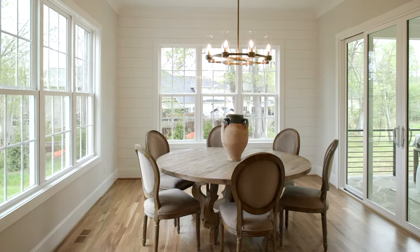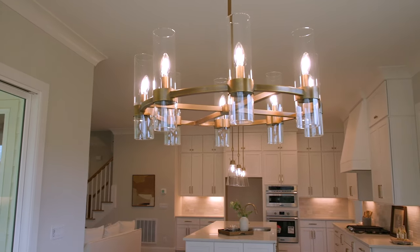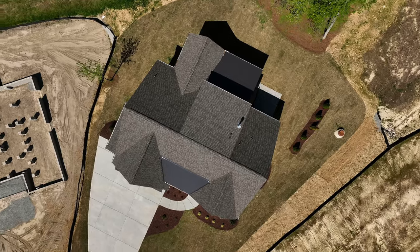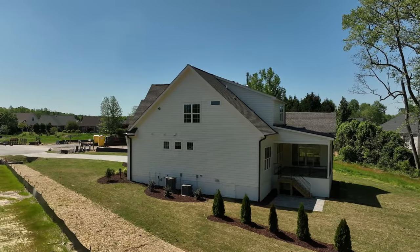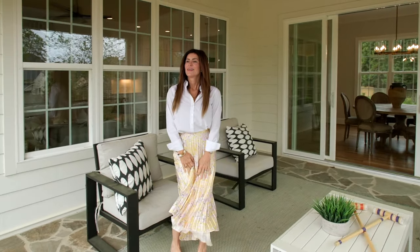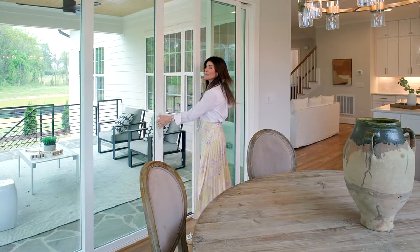Little details like the shiplap on the wall and light fixtures make the biggest difference. Right outside this space you've got double slider doors that go out to a beautiful covered porch with bluestone flooring — plenty of space to sit out and take in the outdoors. It's just stunningly beautiful.